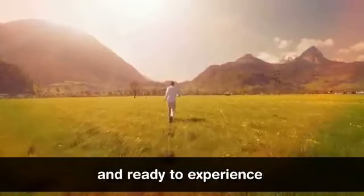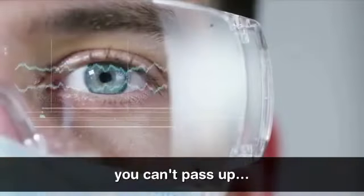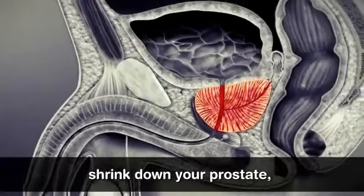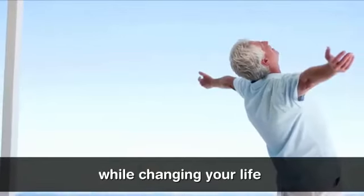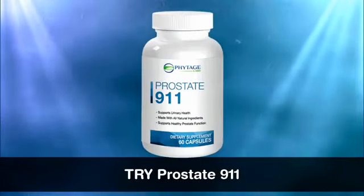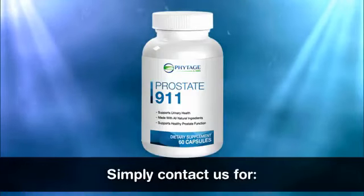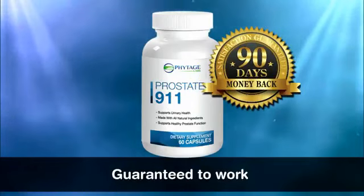I'm sure you're primed and ready to experience the health and energy rejuvenating power of Prostate 911. But we're going to make you a deal you can't pass up — you don't even have to make that decision now. We're so totally confident that Prostate 911 is going to shrink down your prostate, help you pee normally, boost your sex life and happiness while changing your life for the better. We're going to let you try Prostate 911 for a full three months, 90 days. And if for any reason you're not fully delighted with the results, simply contact us for a full refund. Try it for yourself and see — guaranteed to work or you pay nothing.